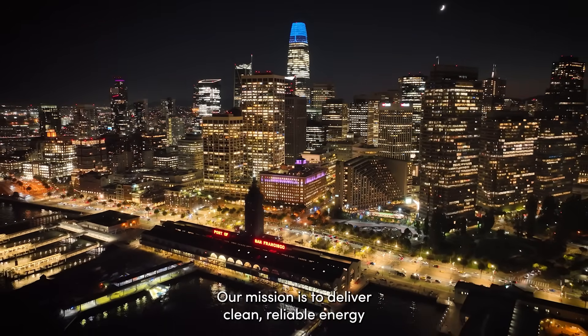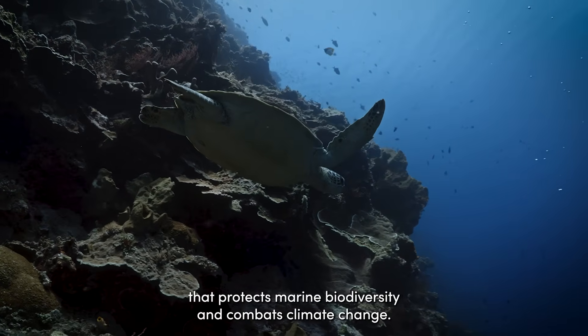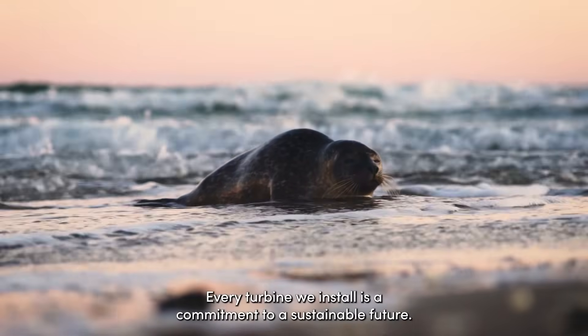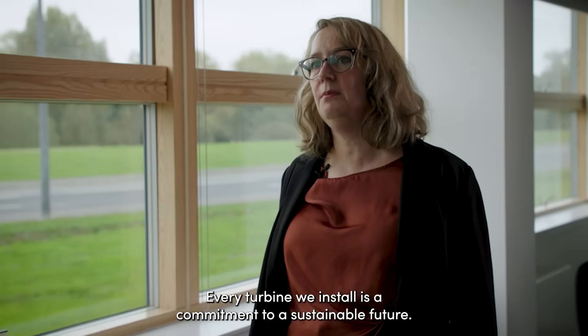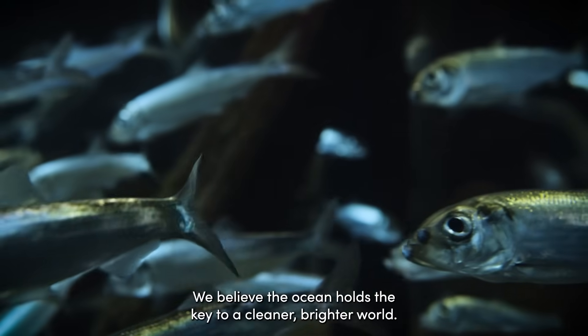Our mission is to deliver clean, reliable energy that protects marine biodiversity and combats climate change. Every turbine we install is a commitment to a sustainable future. We believe the ocean holds the key to a cleaner, brighter world.